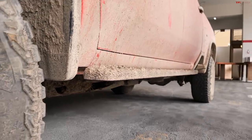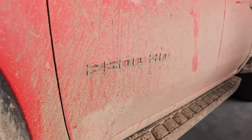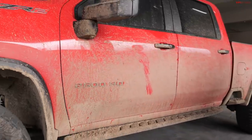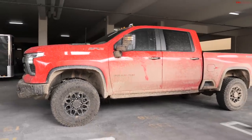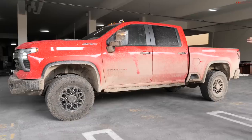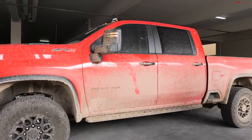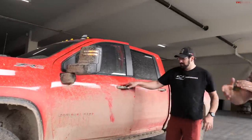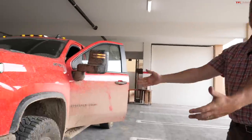The ZR2 has up to 11.8 inches of ground clearance — a pretty high number for any truck. We talked about tires and shocks; let's spend more time on the shocks. If we turn the front wheel out, we can look at the A-arms up front and the shocks themselves.